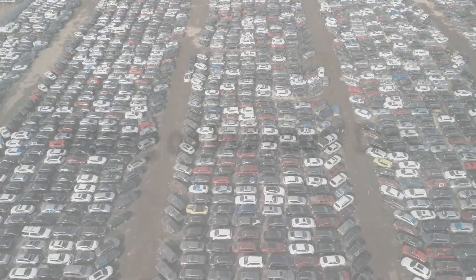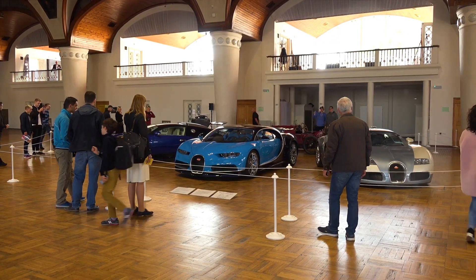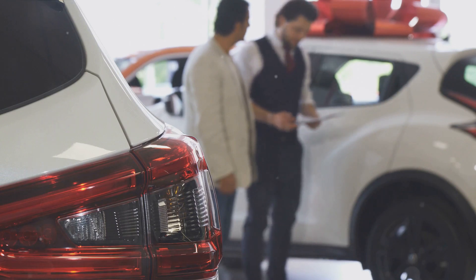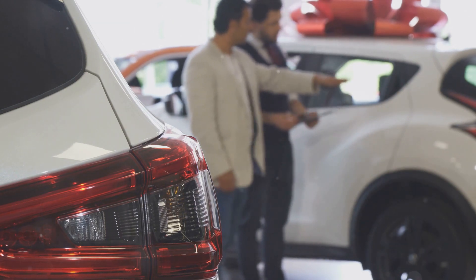If there's no taker for the whole lot, the auction will proceed as planned. This is your chance to bid on individual cars. Remember, the key to success here is knowing the value of what you're bidding on and sticking to your budget.